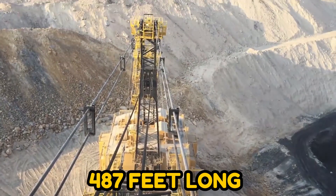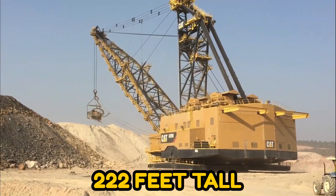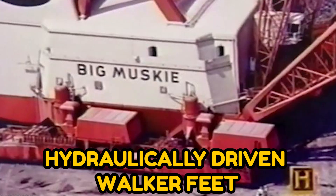When it was operational, it was 487 feet long, 151 feet wide, and 222 feet tall, and it could travel along the ground using two hydraulically driven walker feet.